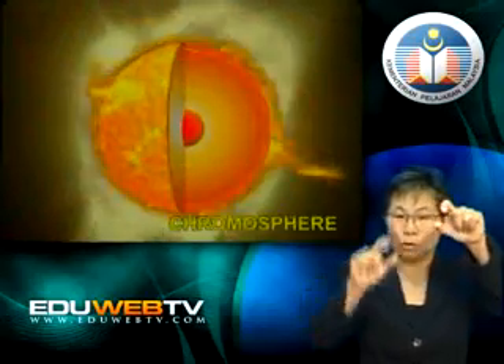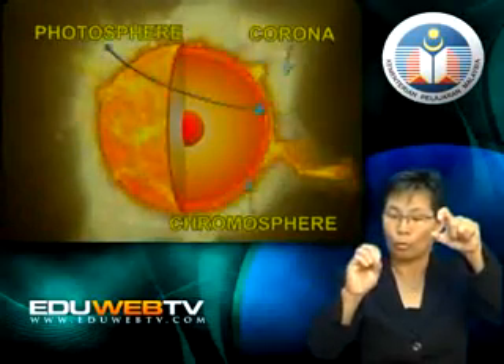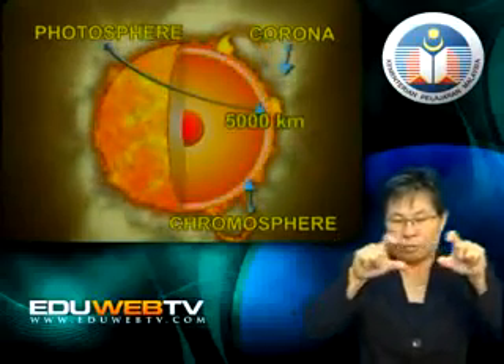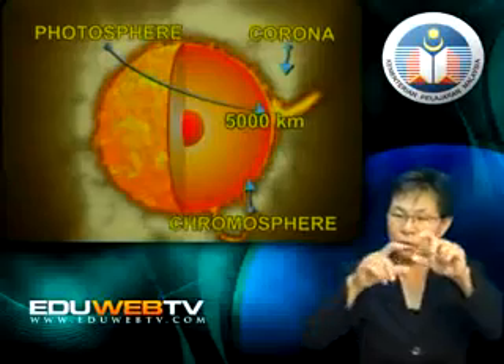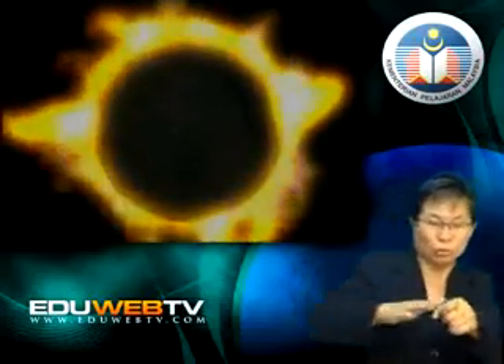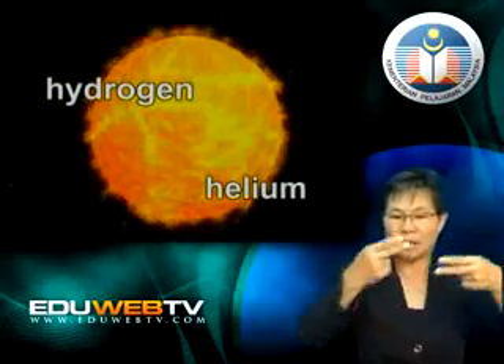The chromosphere is between the photosphere and the corona. It has a width of approximately 5,000 kilometers. Like the corona, the chromosphere can only be seen as a reddish region during a total eclipse of the sun. The chromosphere is made up of low-density gases such as hydrogen and helium. It has a temperature of between 4,000 degrees Celsius and 50,000 degrees Celsius.